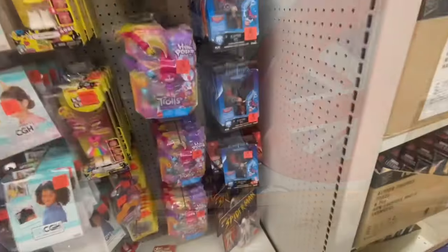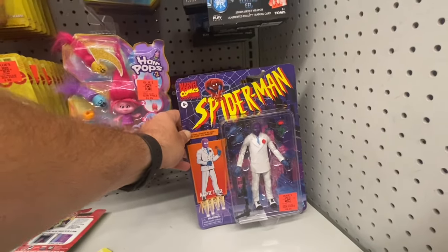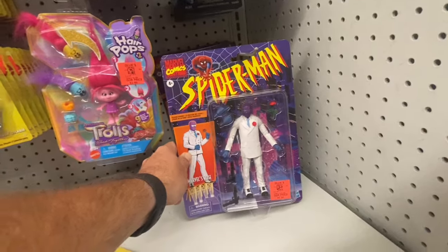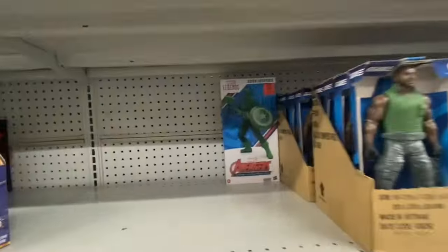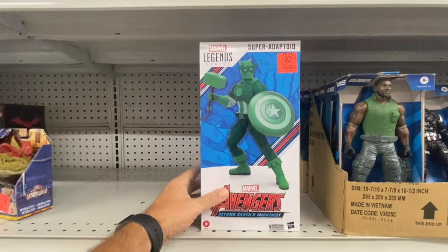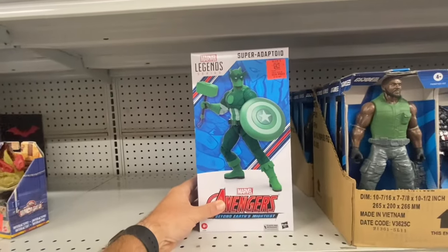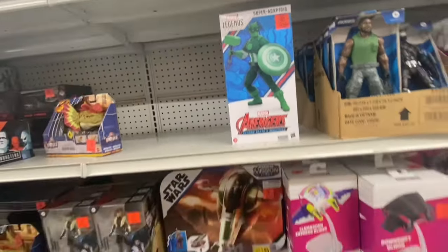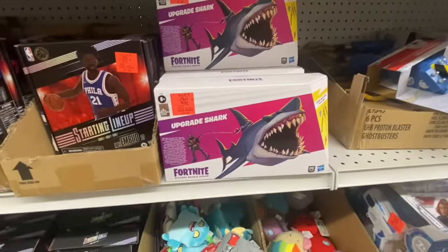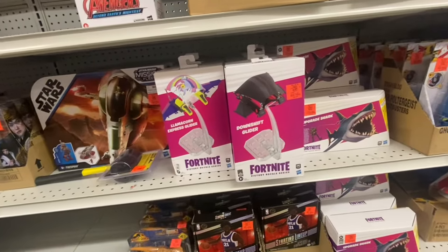They actually have a couple of these Marvel Rose figures from the Spider-Man Retro Wave Collection — looking pretty sweet, but I think that's all they have of the retro cards. They actually have one of the Super Adaptoids in stock for $19.99 — this is the last one they have here, but it's a pretty cool mega figure. There's also some newer stuff: the Fortnite shark and a new glider. But that's what we got going on.